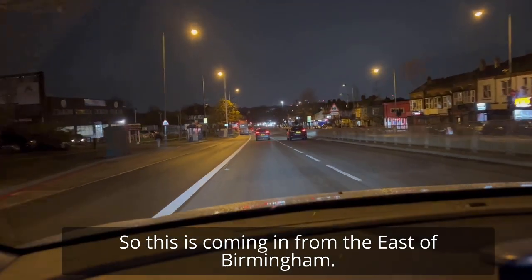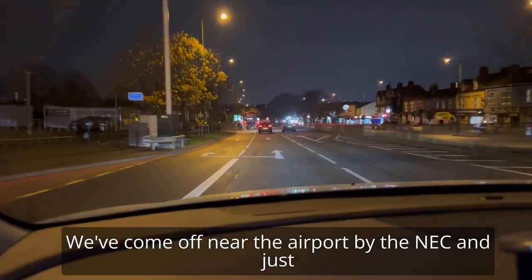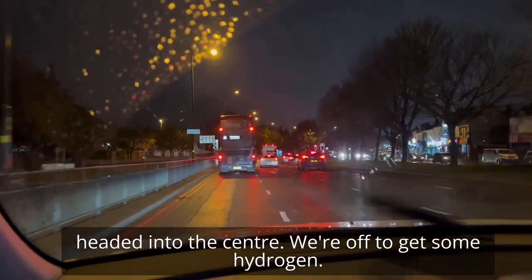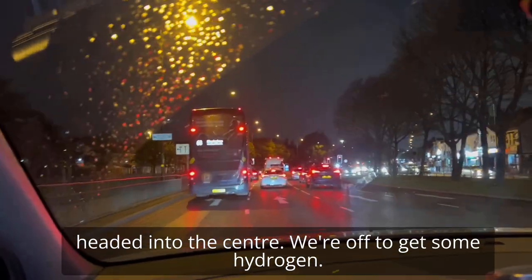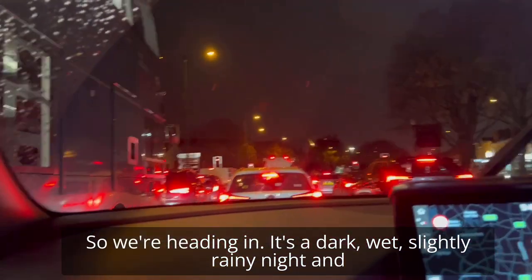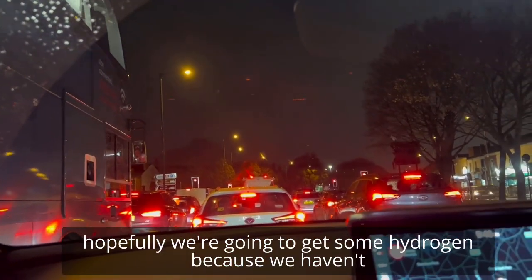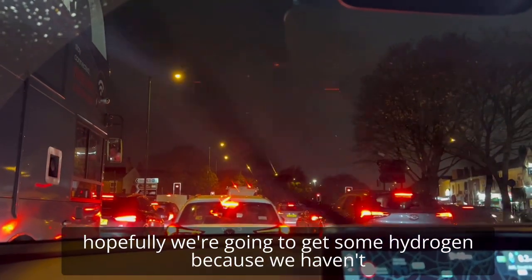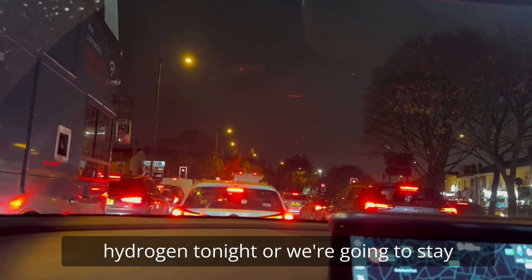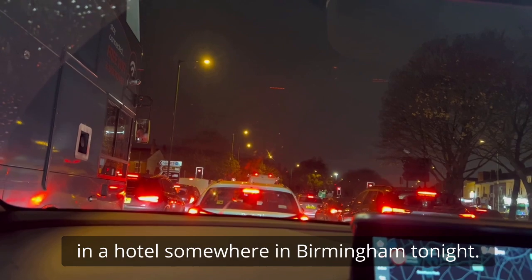Coming in from the east of Birmingham, we've come off near the airport by the NEC and just headed into the centre. We're off to get some hydrogen. It's a dark, wet, slightly rainy night and hopefully we're going to get some hydrogen because we haven't got enough to get us back. So we're either going to get some hydrogen tonight or we're going to stay in a hotel somewhere in Birmingham tonight.